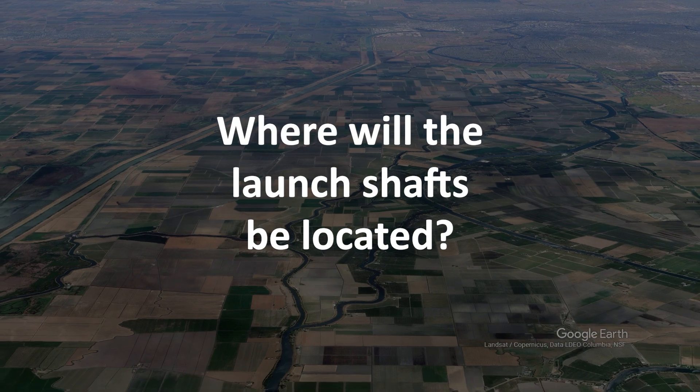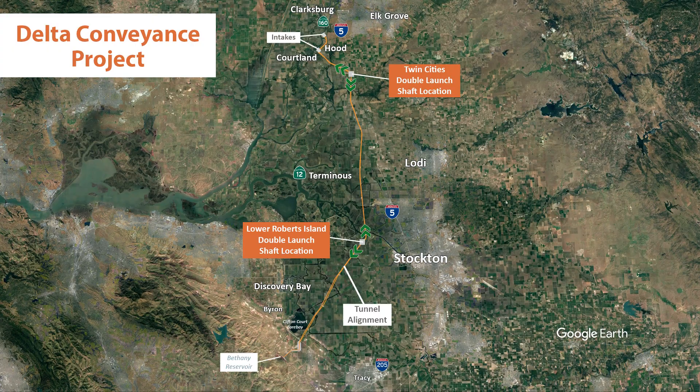Where will the launch shafts be located? There will be two launch shafts, and the tunnel boring machines will launch in both directions from the shafts.